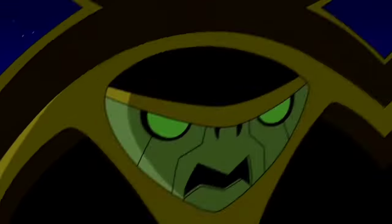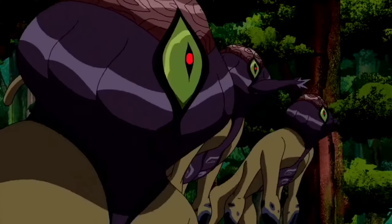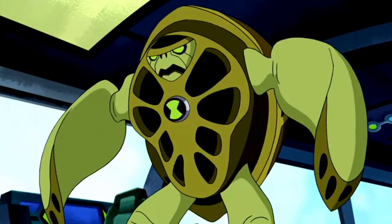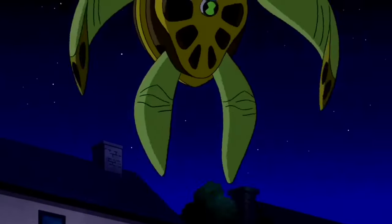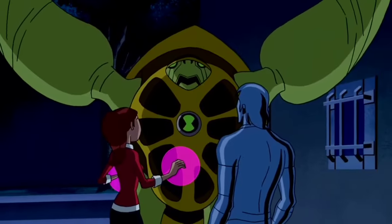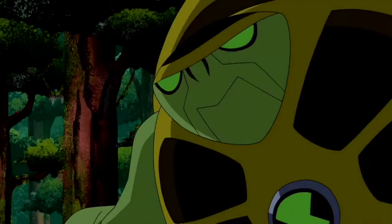Terraspin — he is from the Andromeda galaxy's peaceful planet Aldabra. Terraspin is a turtle-like alien with holes in his chest and big flat flipper-like arms with retractable claws that can be used as fingers. He blows a powerful wind from the holes in his shell while using his triangular-shaped arms as propellers, allowing varied powers such as flying, creating winds, and spinning himself at high speed.